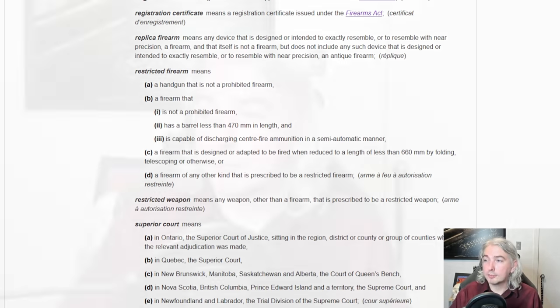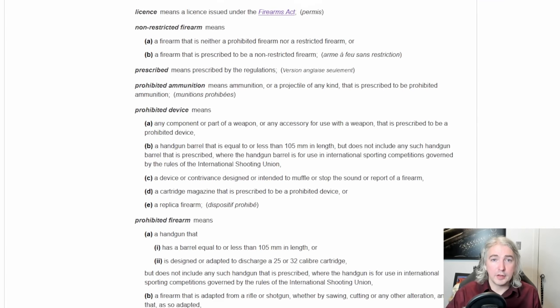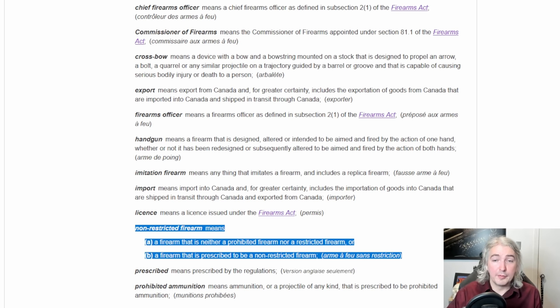The only thing it does is break open as a break action shotgun, but it doesn't fire except when it's closed. Any firearm of any other kind prescribed to be restricted — well, this is not prescribed to be restricted. So what does that leave us with? Non-restricted means a firearm that is neither prohibited nor restricted. So this is non-restricted. That said, I've got another shotgun right here that is also non-restricted and much longer.